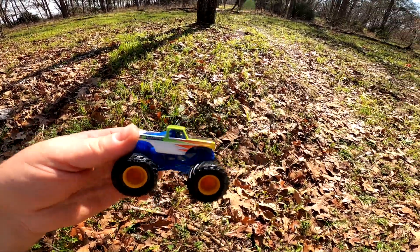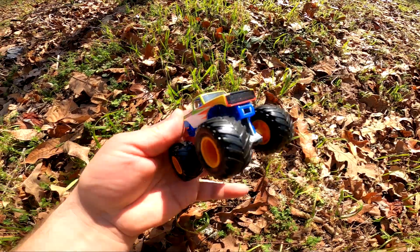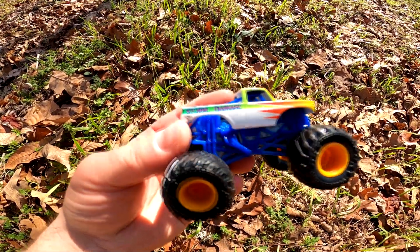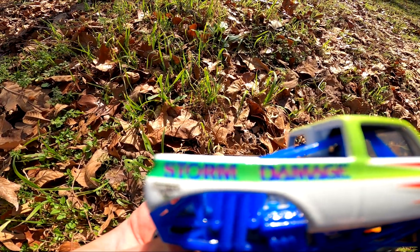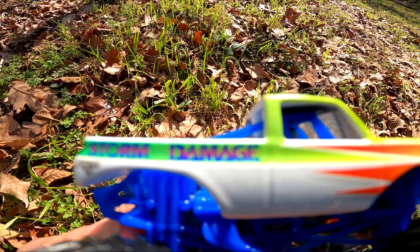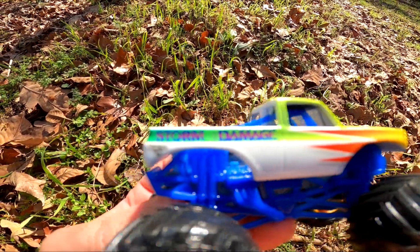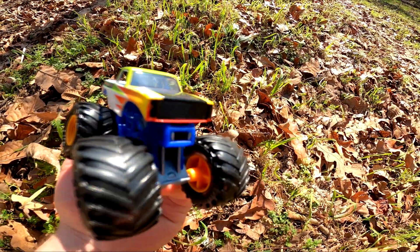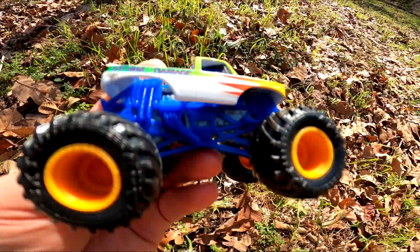Whoa, there must have been a thunderstorm recently because it's Storm Damage! Wow, it's so cool, it's so pretty. You see the letters on there? S-T-O-R-M D-A-M-A-G-E — Storm Damage! It's green, red, white, and yellow, and it has a blue chassis. That's so cool!